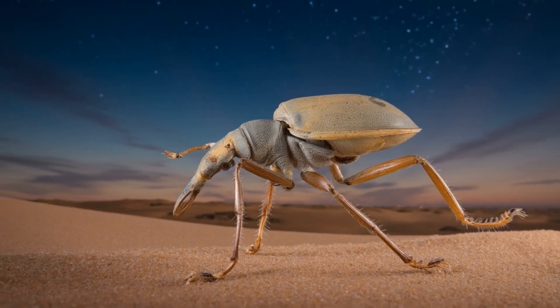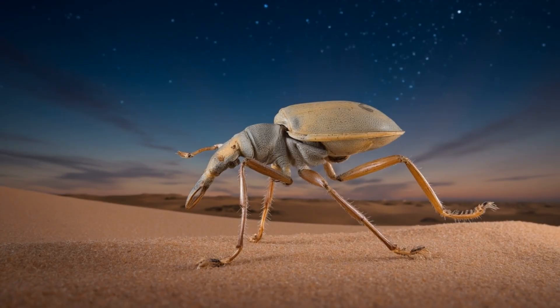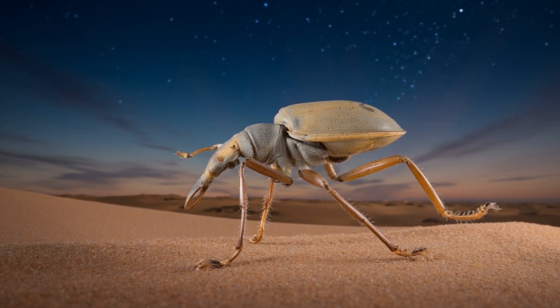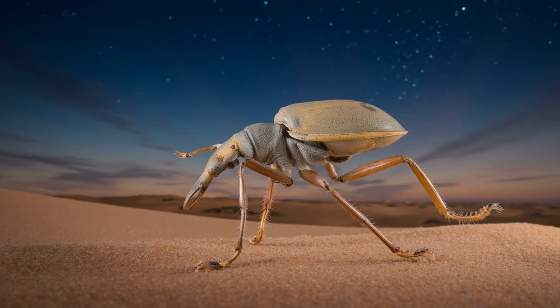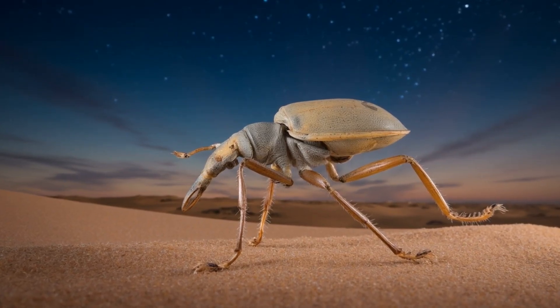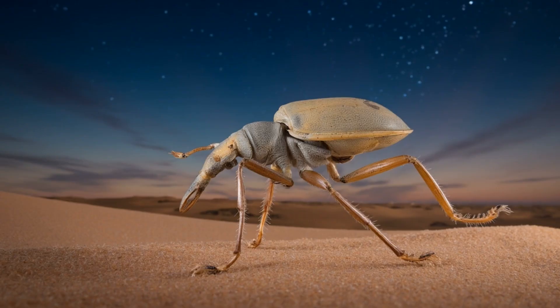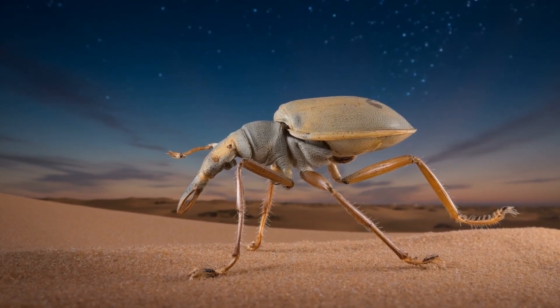This deliberate tripod gait leads to our third incredible fact. It leaves behind a trail of the faintest pinpricks — a dotted curve so light that a single gust of wind can erase it by dawn. In a world where predators backtrack, leaving no trace is a form of invisibility. This ephemeral footprint is a testament to an economy of movement, a strategy that conserves energy and rewrites its history with every breeze.